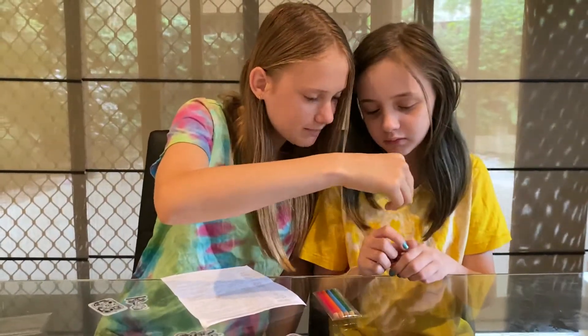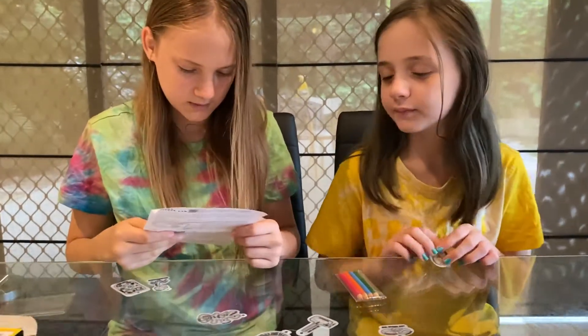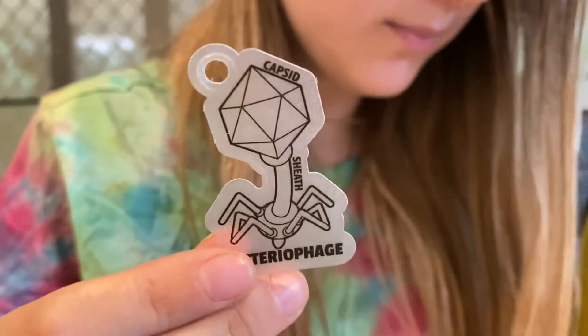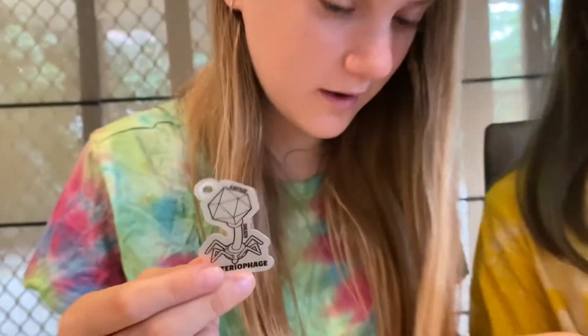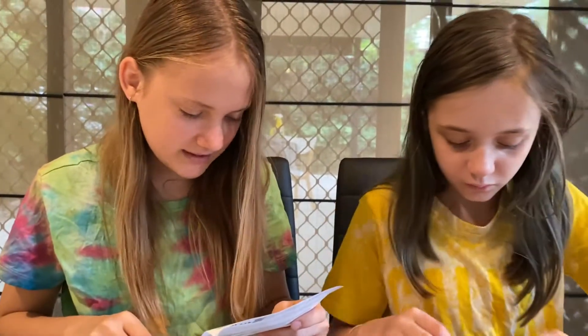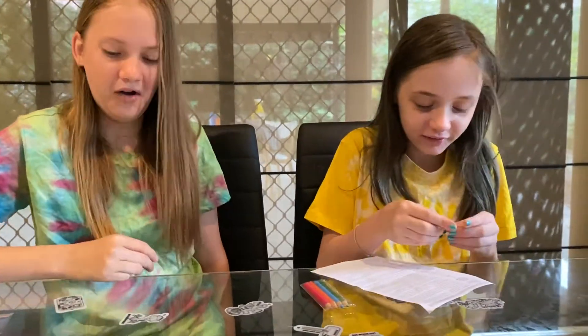Look at this — white blood cell. This is a white blood cell? This weird thingy? It's a term that refers to any group of viruses that infects bacteria, which is why it's literally named bacteria. Covid? Maybe.